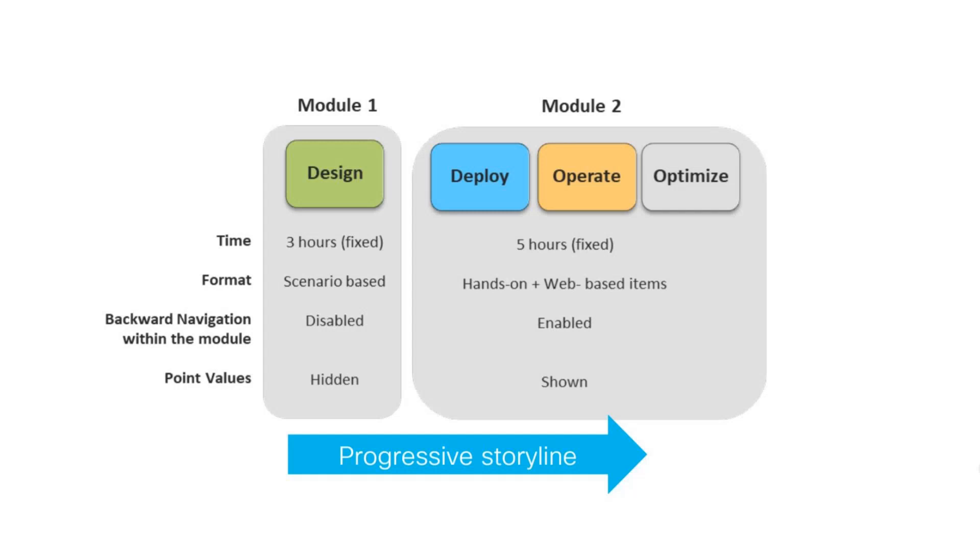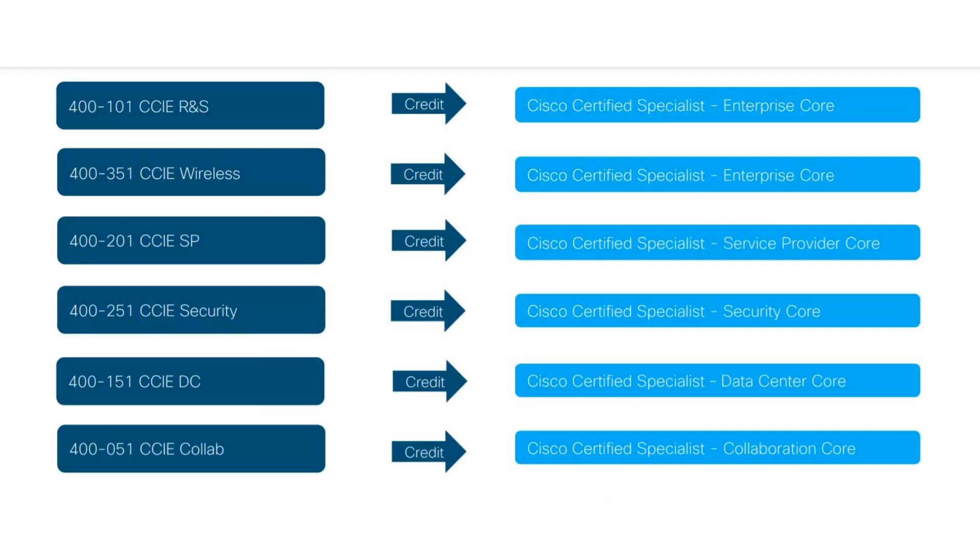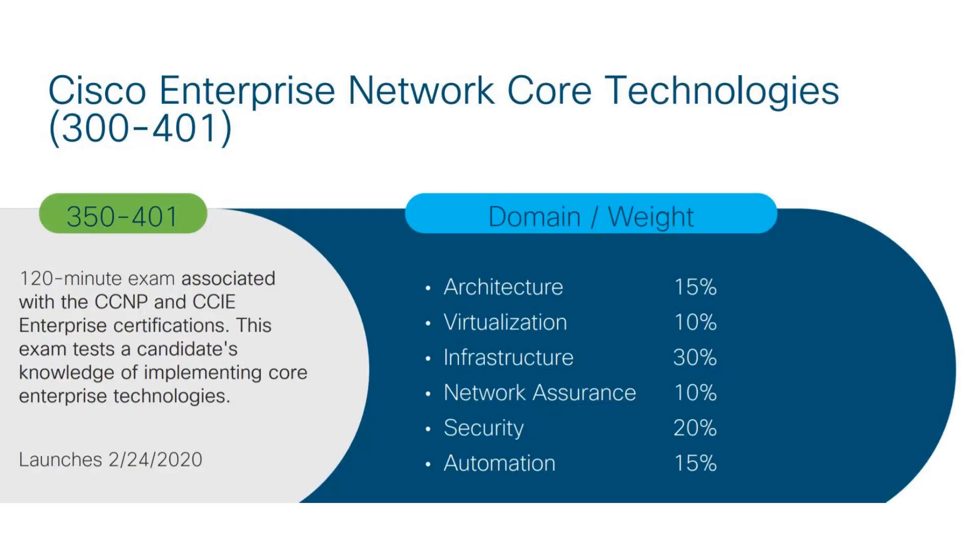Key steps to obtaining the Cisco CCIE Enterprise Infrastructure certification: the first step in the process is to pass the qualifying exam 350-401. Implementing Cisco Enterprise Network Core Technologies is designed to evaluate one's knowledge and skills in enterprise networking infrastructure. By taking this test, candidates also earn the specialist credential.